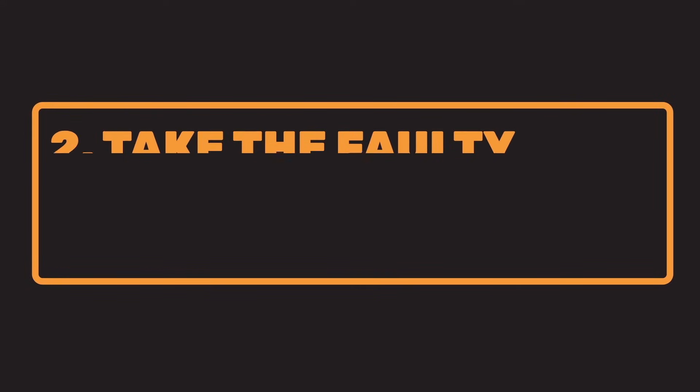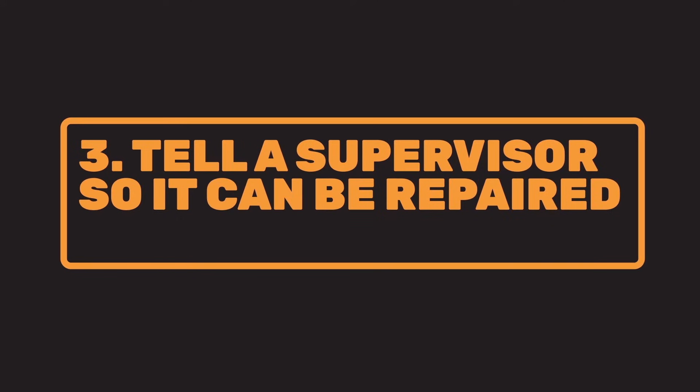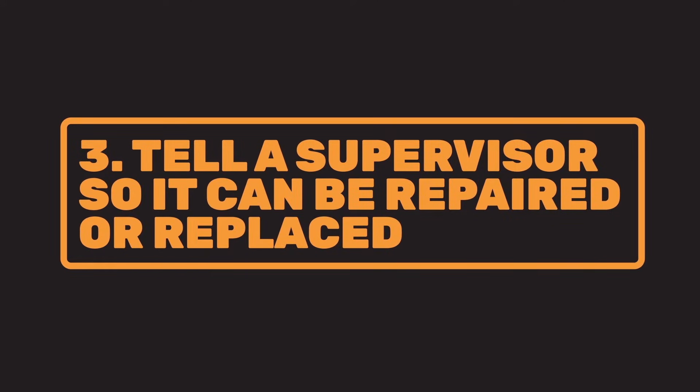Next, make sure co-workers aren't hurt by the faulty equipment — either remove it from service or put a warning notice on it. Finally, tell a supervisor so repairs can be made and the faulty equipment taken out of service permanently.